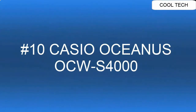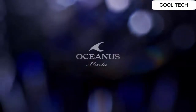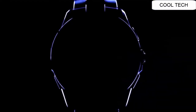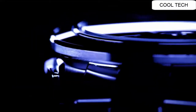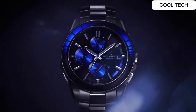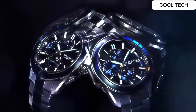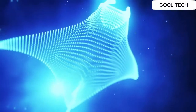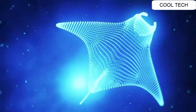Top 10. Tough Movement. Tough Solar. Smartphone Link. Multi Band 6. Japan Imported. Display Type Analog. Case Diameter 43.3 mm. Case Thickness 11.7 mm. Item Weight 3.1 oz. Movement Quartz.